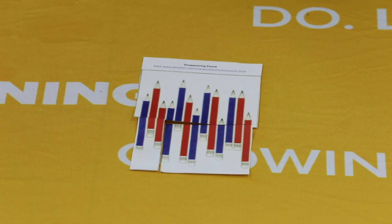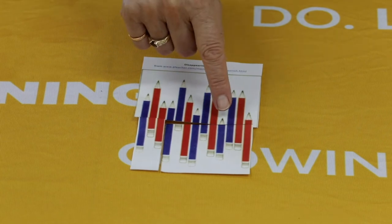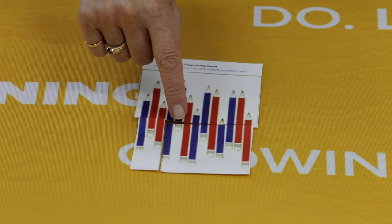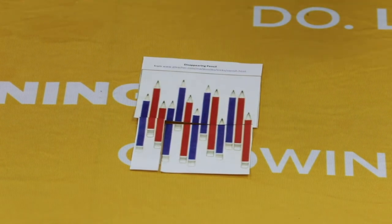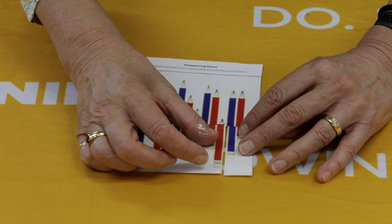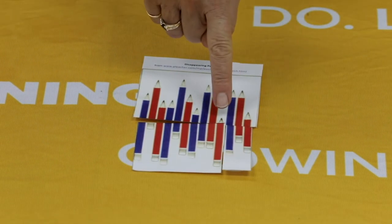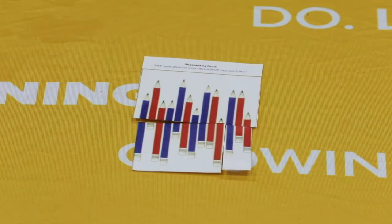Did you find out why the pencils change colour? If you have a look, there are two pencils here that can be either colour — one is just the lead and one is just the eraser. At the moment those two pencils are coloured blue. But when we swap them over, they become red. So this is a clever picture — not exactly an optical illusion — that allows it to appear that the pencils are changing colour.